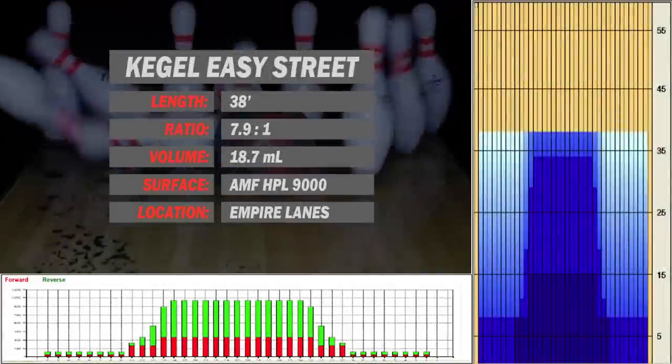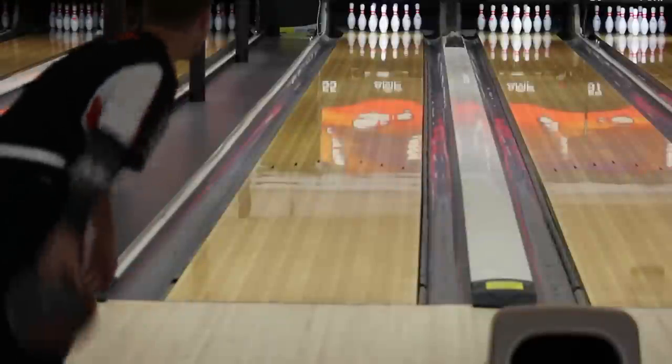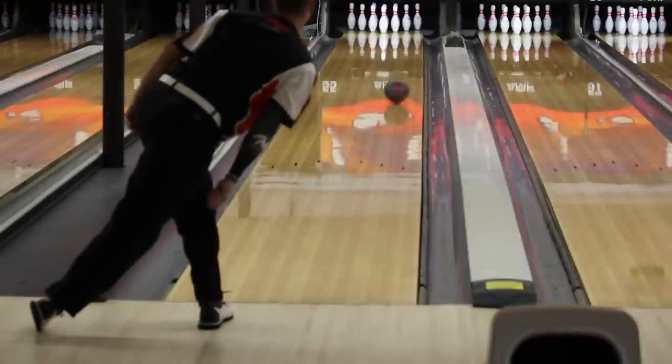Kegel Easy Street is a typical house shot. The first Forza clears the fronts very nicely, reads in the mids, and has a stronger back-end motion than the other two.